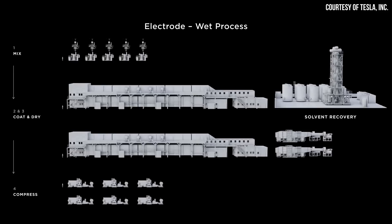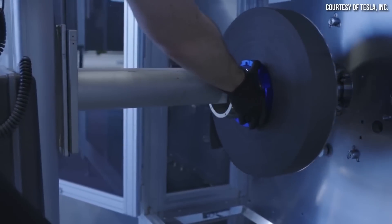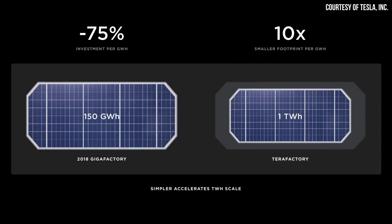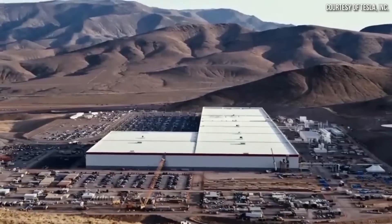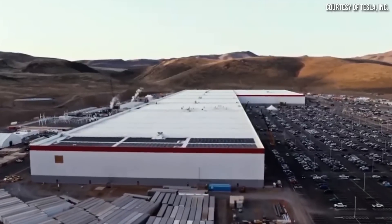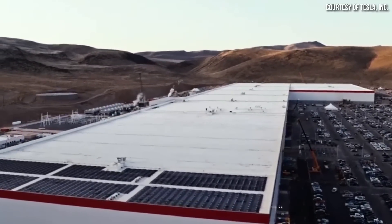Tesla could have gone the easy way and stuck with a proven wet electrode manufacturing process for their 4680 batteries, and even without the dry process, their 4680 battery technology would have still had some advantages. However, their dry electrode manufacturing process really is one of the big key technologies that allows them to build out battery factories with a 10x smaller footprint per gigawatt hour and a 75% reduction in investment per gigawatt hour, thus making mass production of batteries much more attainable.